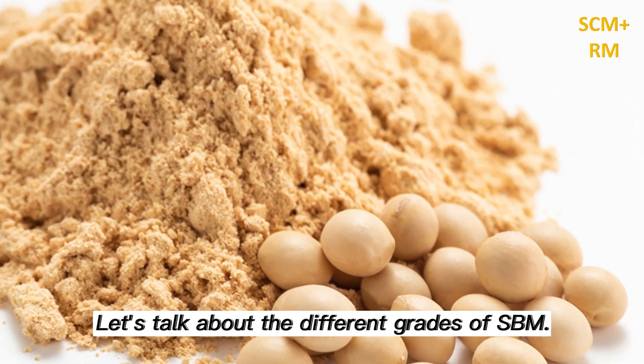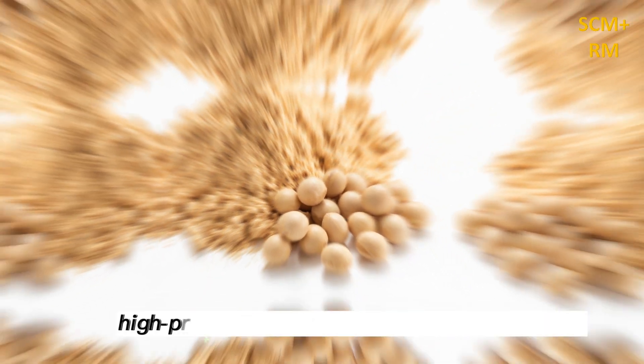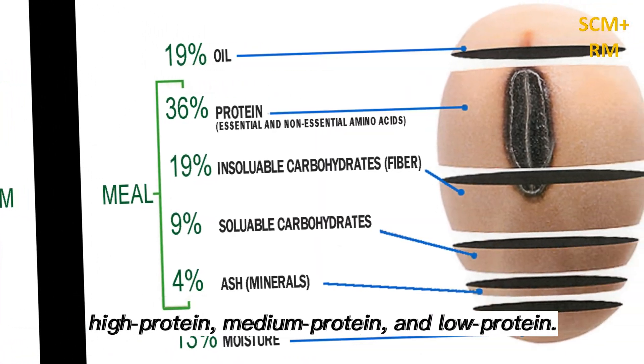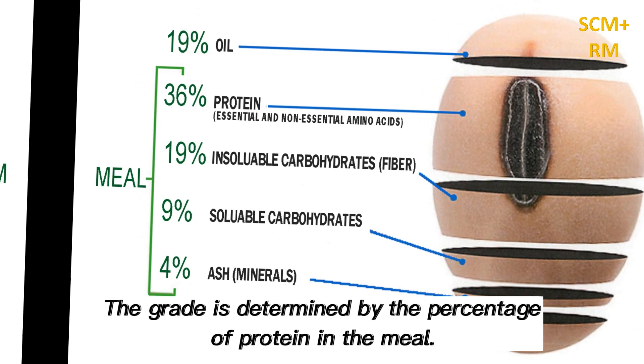Let's talk about the different grades of SBM. There are three main grades of SBM: high protein, medium protein, and low protein. The grade is determined by the percentage of protein in the meal.